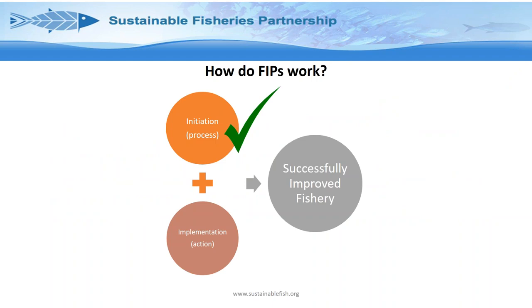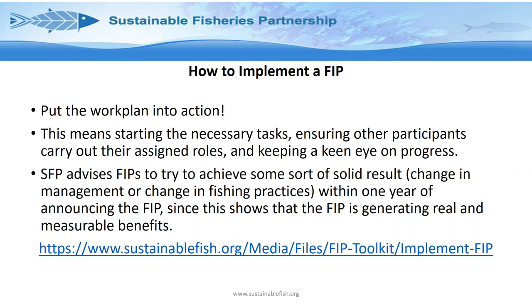How do you implement a FIP? Quite simply, you put the work plan into action. This is about starting the tasks, keeping other participants bought in, ensuring they're carrying out their assigned roles, and making sure progress is being monitored. We advise all FIPs to try to achieve some sort of results — whether a change in tactics or management practice — within one year of announcing the launch of the FIP, to show that the FIP is generating real measurable benefits.